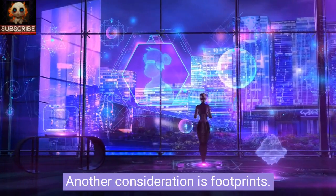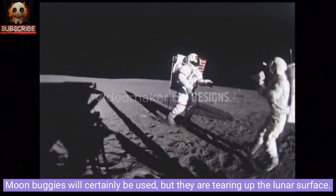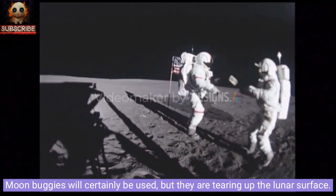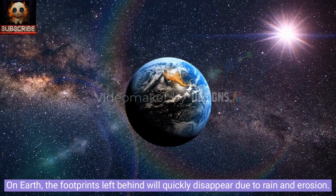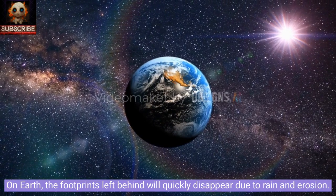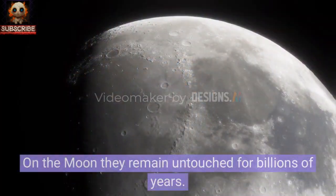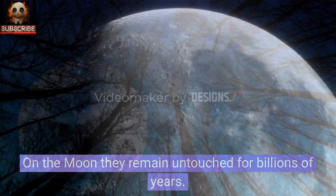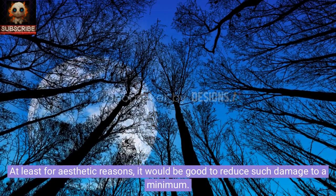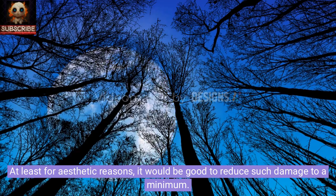Another consideration is footprints. Moon buggies will certainly be used, but they are tearing up the lunar surface. On Earth, the footprints left behind will quickly disappear due to rain and erosion. On the moon, they remain untouched for billions of years. At least for aesthetic reasons, it would be good to reduce such damage to a minimum.